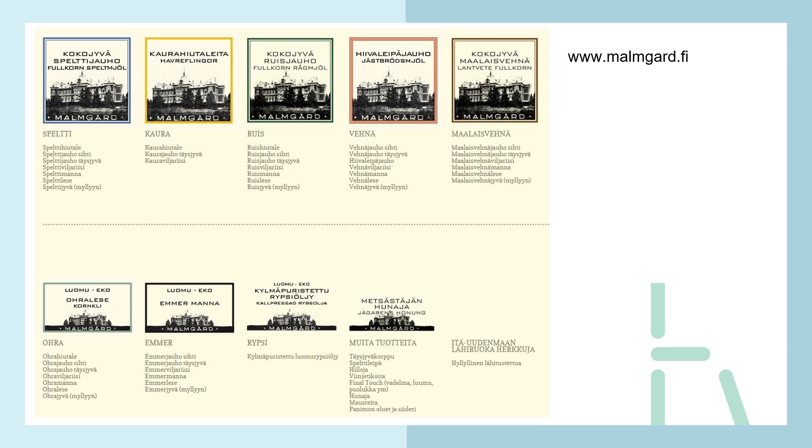They have a wide range: looking at wheat alone, they offer sifted flour, whole grain flour, something to make buns and breads, a rice-type you can cook, a bulgur type, the coarser parts of the flour, and plain wheat kernels. For each species they sell, there is a wide range of different forms available.